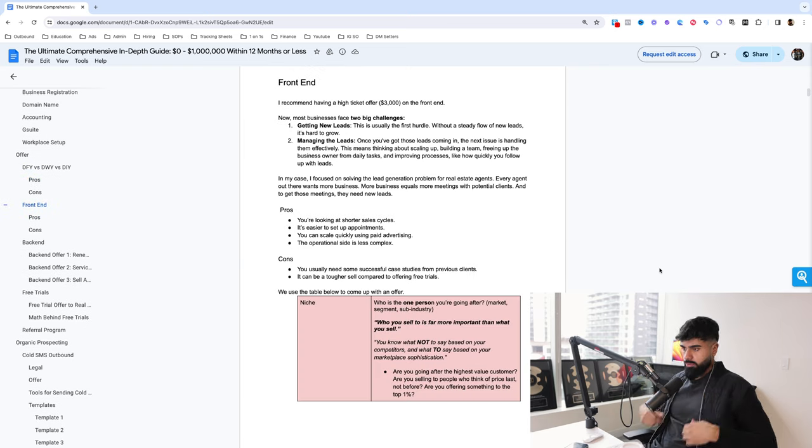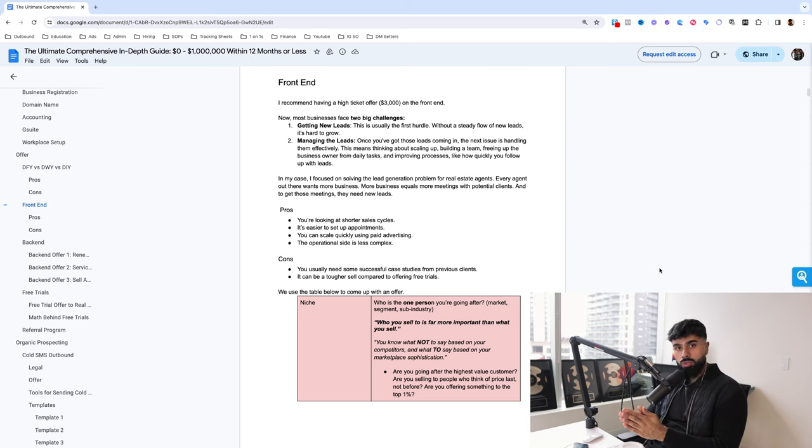Let's start off with the front-end offer. We recommend you want to have an offer that is at minimum $3,000 on the front end — I'll get into why. Most businesses only have two big challenges. The first one is a lead generation problem: they don't have enough clients, they don't have enough business, they want more new customers to come through the door. This is usually the first hurdle — without a steady flow of new leads, it's sort of hard to grow.